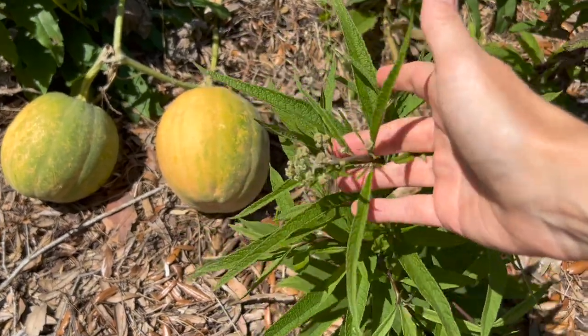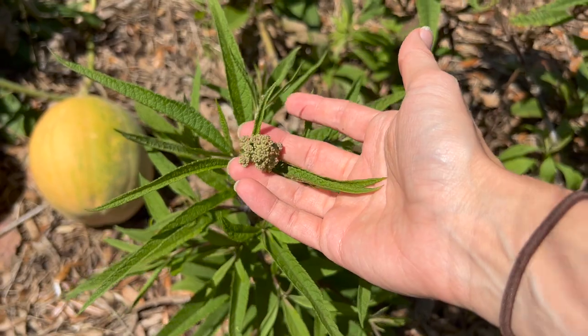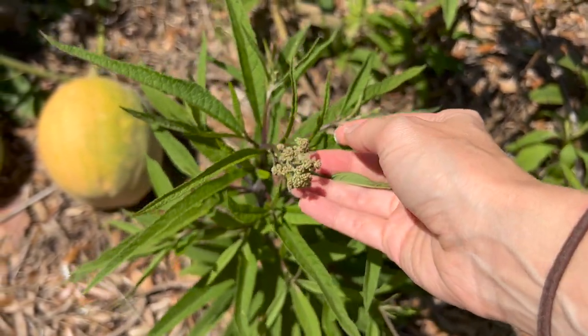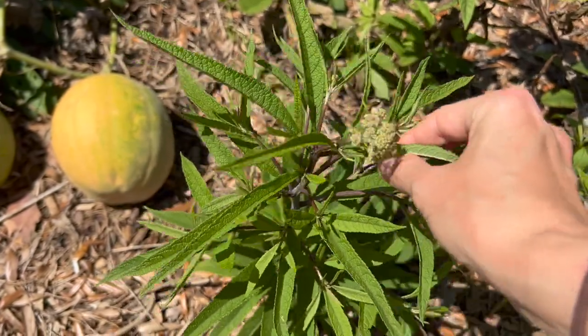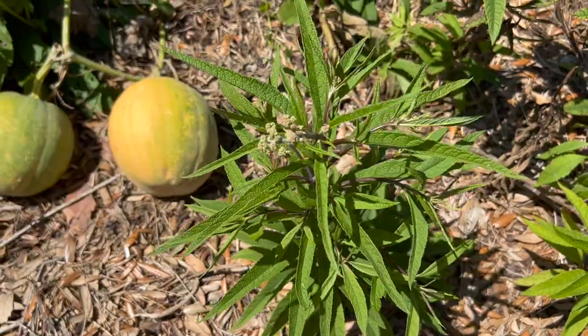This next one is Joe Pye Weed. I have seen a lot of butterflies swooping and coming near it — I think they're excited for when it starts blooming, but it hasn't quite bloomed yet. I expect in the coming weeks they're going to be really excited for it. They're already doing a lot of swooping around it getting ready to go.